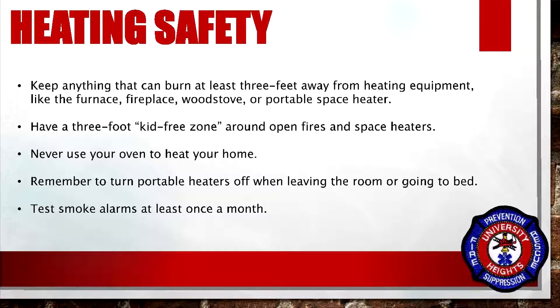Never use your oven to heat your home. Remember to turn portable heaters off when leaving the room or going to bed. Test smoke alarms at least once a month.